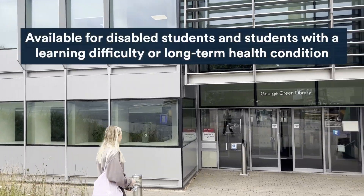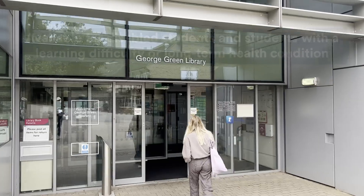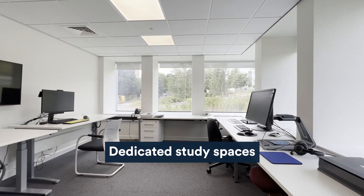Hi, I'm Zoe and I'm going to be exploring the enhanced support available at our libraries. Students with a disability support plan can access additional resources and spaces in libraries, including assistive technology and enhanced support rooms. These are specially dedicated spaces that cater to your individual needs.